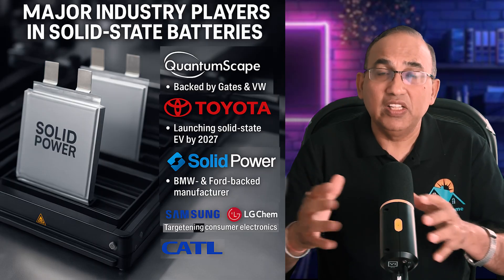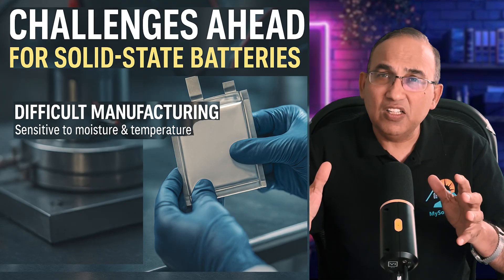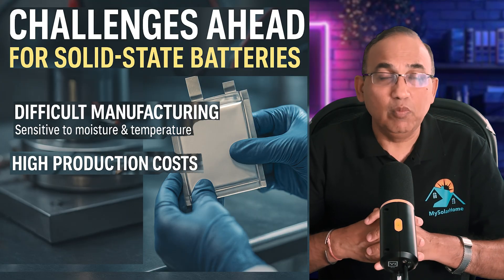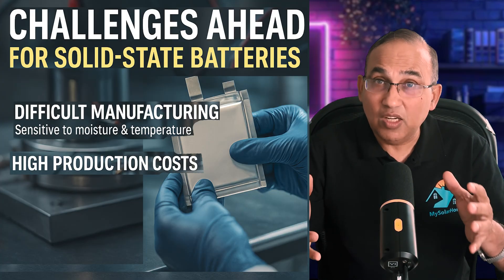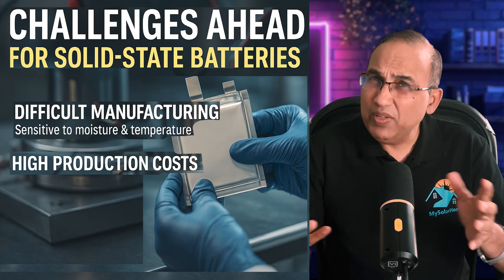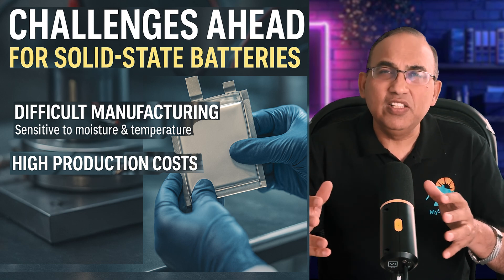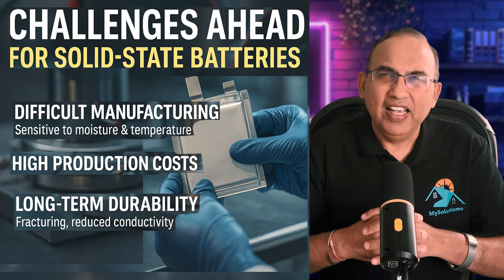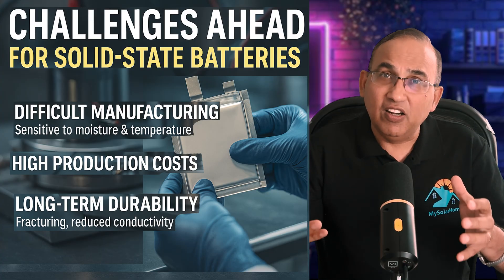Now let's look at the roadblocks. The big one is manufacturing challenges — solid electrolytes can be brittle, and producing defect-free large-format cells at scale is the key challenge so far. Cost is currently three to five times the cost per kWh compared to lithium-ion, but prices will drop with mass production — lithium-ion started at $1,200 per kWh in 2010 and is now around $140. Cycle durability is another issue: some designs lose conductivity after repeated cycles due to dendrite formation, which reduces capacity. Supply of lithium metal also requires new processing and supply chains.